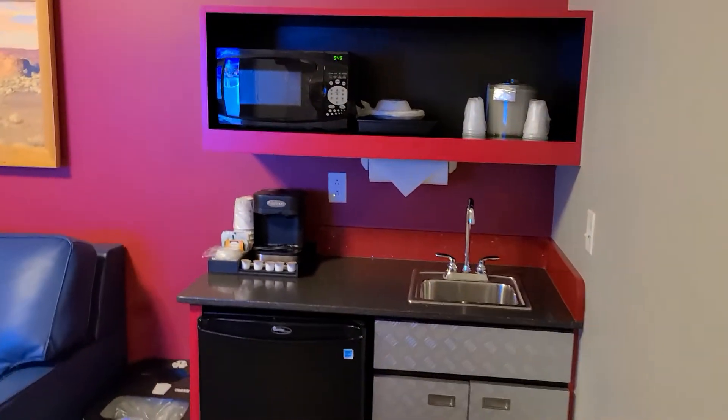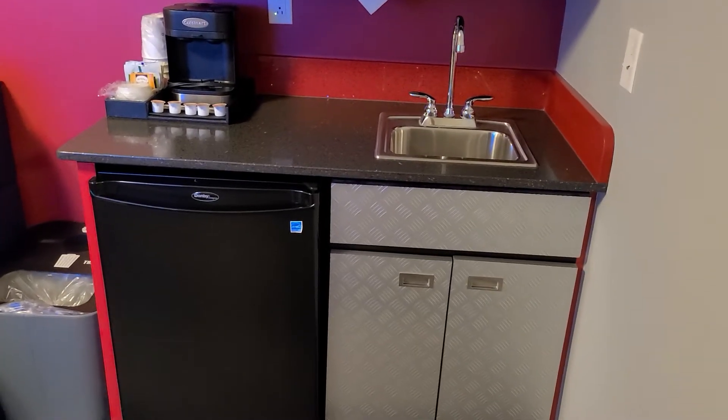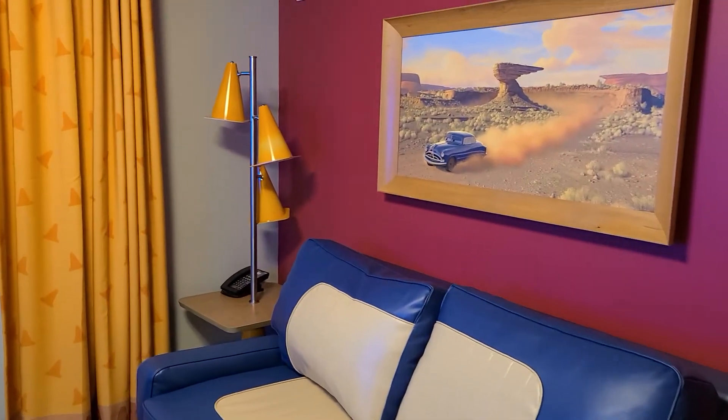Then you have your little kitchenette with a microwave, coffee maker, mini fridge, and sink. And then you have the couch which pulls out into a bed. Again, with your cone lamp, which I'm loving.